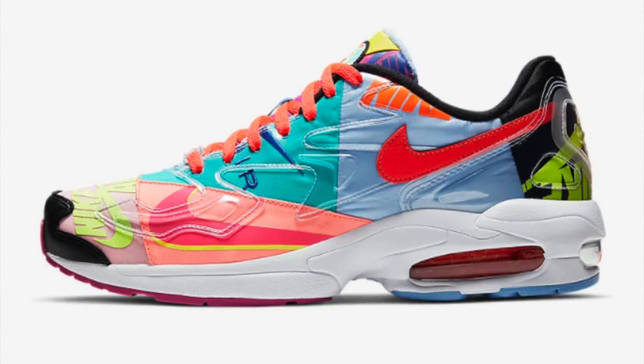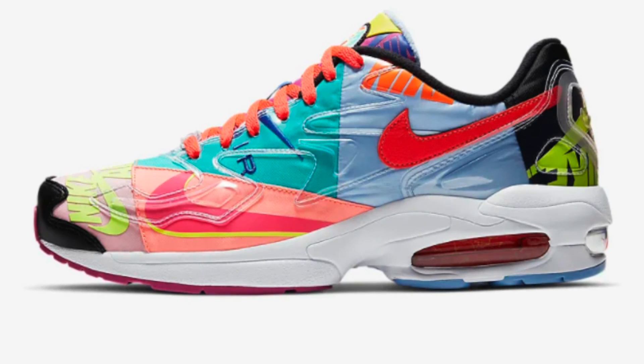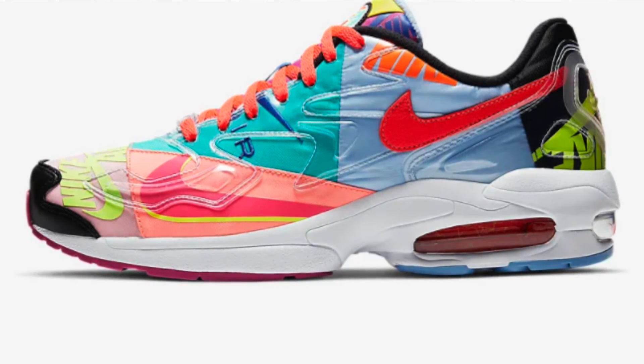The number 10 spot goes to the Atmos Air Max 2. This collab is one I saw at ComplexCon a while ago. The Air Max 2 model doesn't really get much respect these days, and I personally never owned a pair, but I love what they did with the colorway — it's really colorful and bright. Retail is $160 and now they're on sale for $104, which is a pretty good discount.